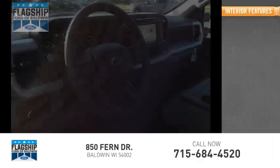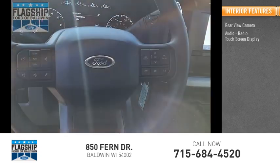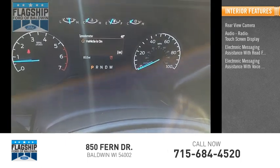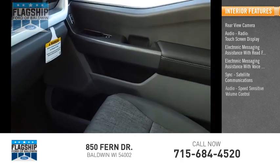Inside you'll find a rear view camera, audio radio, touchscreen display, electronic messaging assistance with read function, electronic messaging assistance with voice recognition, sync, satellite communications, and audio.